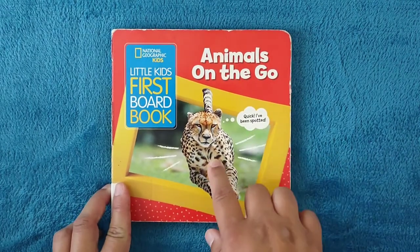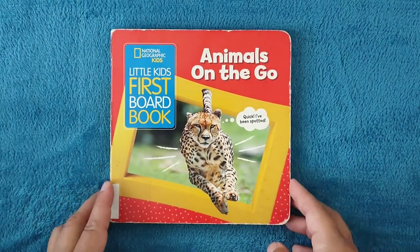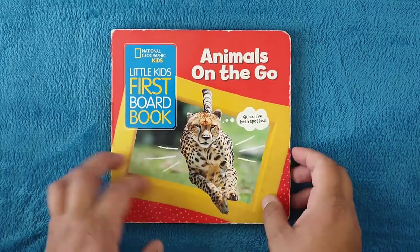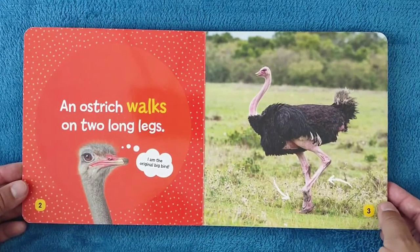Quick, I've been spotted! I say it in the beginning of every video of these books. They're really, really funny — they crack me up. Here we go.